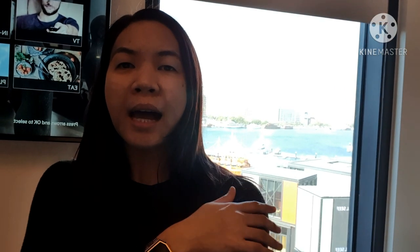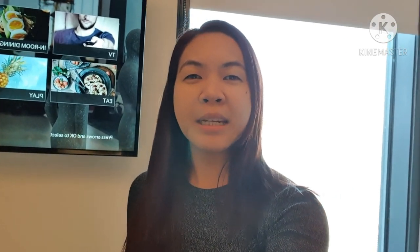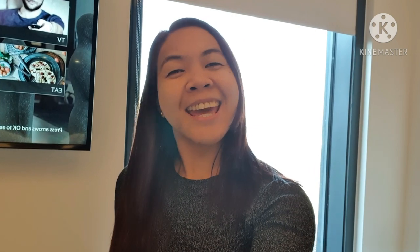From outside you can see the Al-Seef area and the creek view. If you've watched my previous vlog on Al-Seef, that is what you'll see when you visit here in Al-Seef Dubai. We're heading for breakfast and I'll keep you posted on what we're going to eat in the restaurant downstairs — see you, take care!